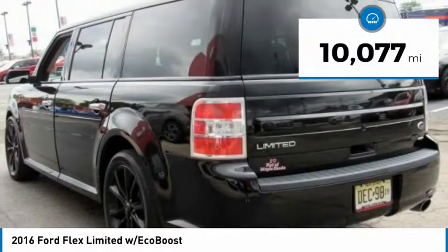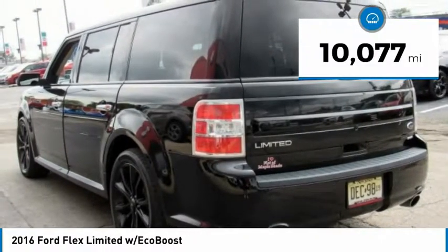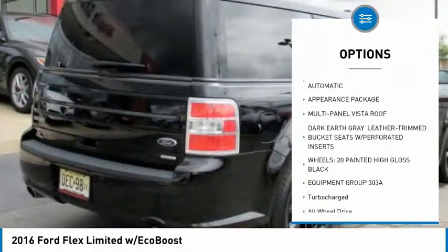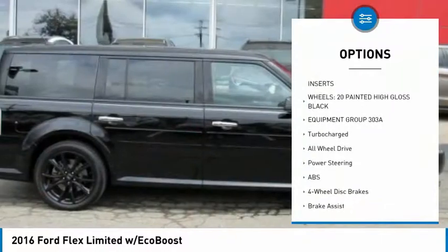This vehicle has less than 15,000 miles. Here are some of this vehicle's great options: backup camera, appearance package, power passenger seat, steering wheel.